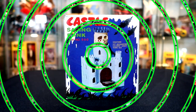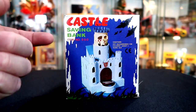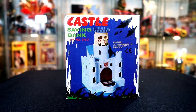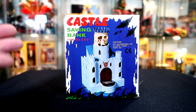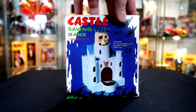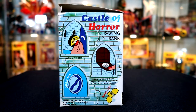Here is the box for the Castle Saving Bank — I am number 550. Caution: not recommended for children five years old and under. Cool box — it's just a photo of the actual bank. I wish it was a drawing but that's okay. As you spin it around there is a bit of a drawing, which is cool.